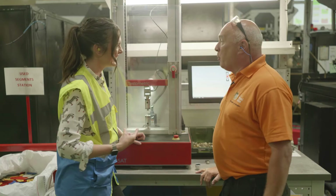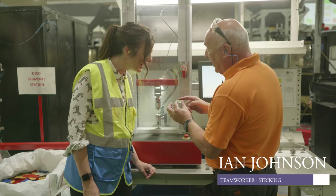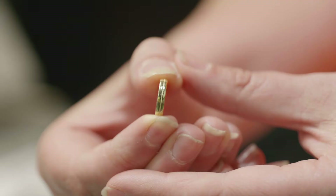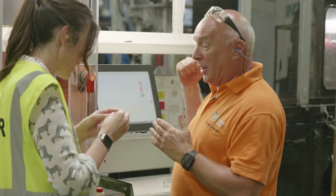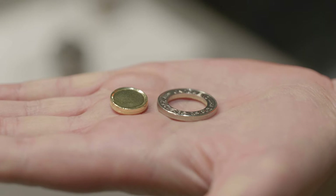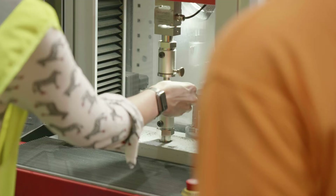So Ian, what is this? This is our push-out machine. What it does is push the inner out of the outer — so this is a way to test the coin after it's been made. You can see there's the inner and that's the outer. When the press strikes it, you've got 80 tonnes of pressure, and it expands the inner. That groove expands and locks it into the outer.